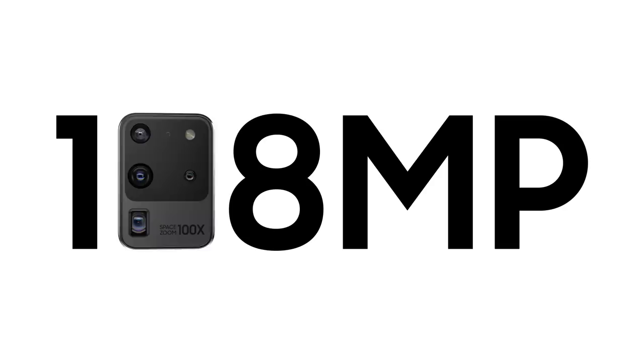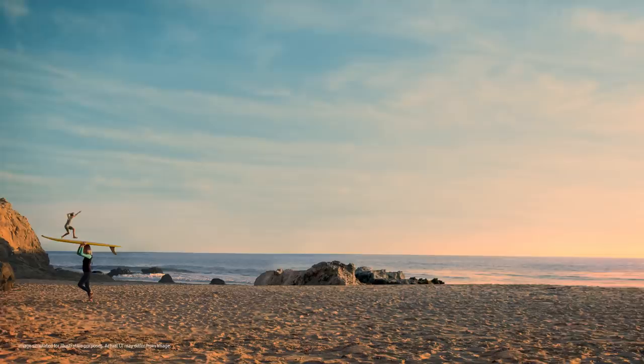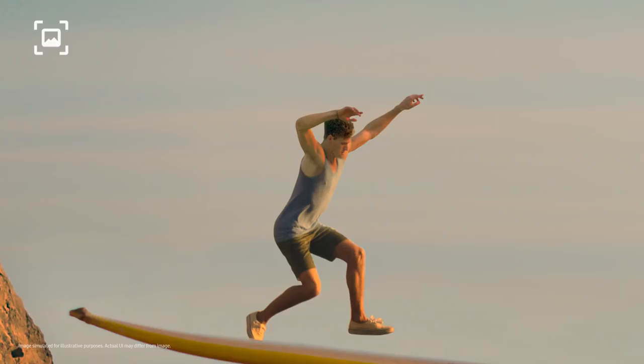That means you can forget about 12MP because with epic 108MP photos you can now pinch in and in. Then you can take another photo from that and it will still be pin sharp.